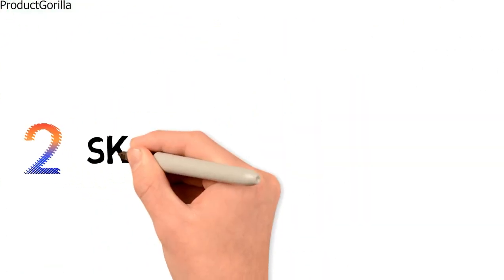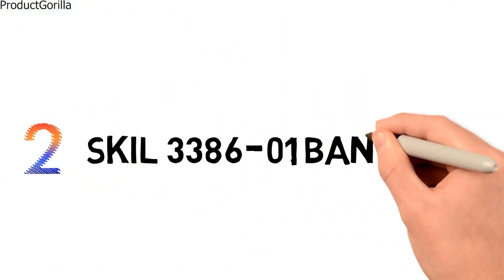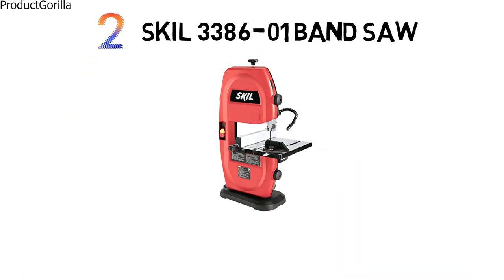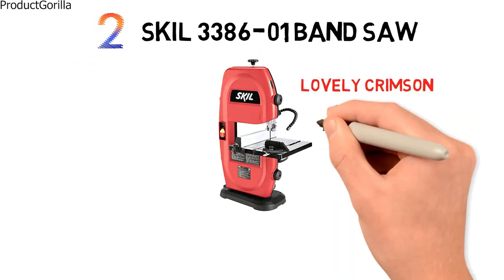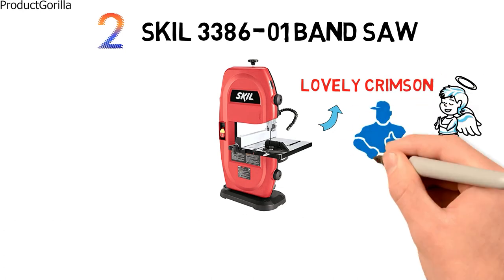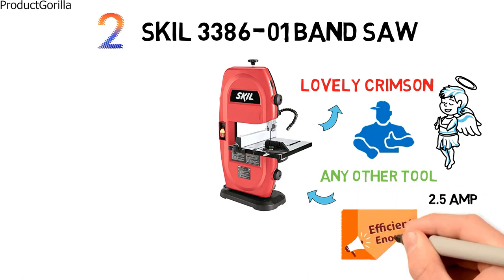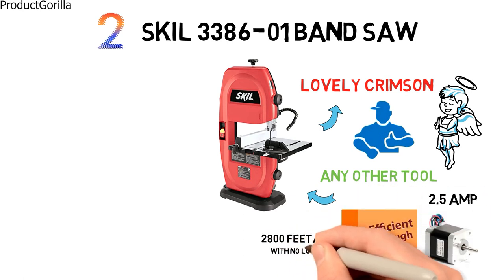At number 2, we have the Skill 338601 Bandsaw. This 9-inch bandsaw from Skill comes in the lovely crimson color that the company is known for and will look great beside any other tool they produce. It comes equipped with a smaller 2.5 amp motor that is efficient enough to give 2,800 feet per minute with no load.